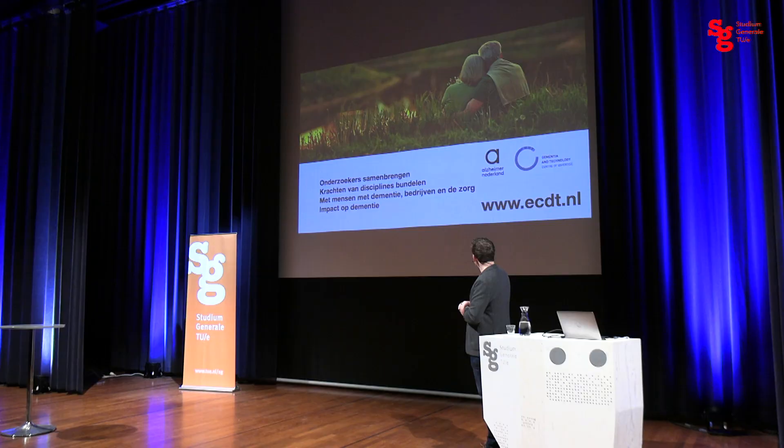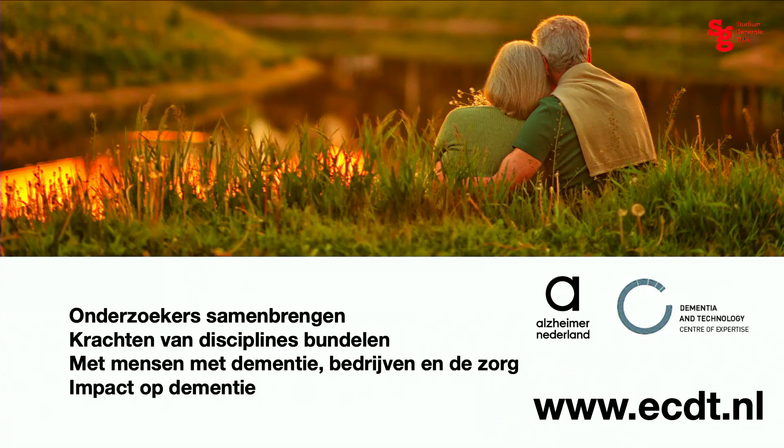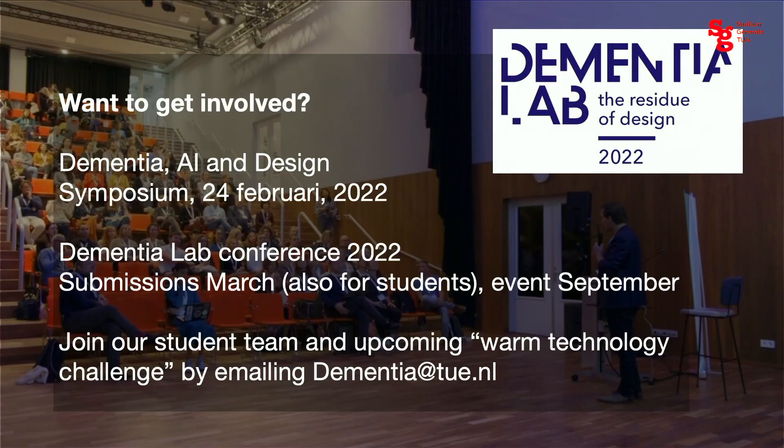You can find more about the center we set up at www.ecdt.nl — the videos can also be found there. We really tried to bring together researchers from different disciplines to work together from all the perspectives available here at the university and bring together solutions to have a real impact on dementia. There are several ways you can get involved in our research and our center. First, we have an event on the 24th of February focused on design, dementia, and AI — you're invited for that one.